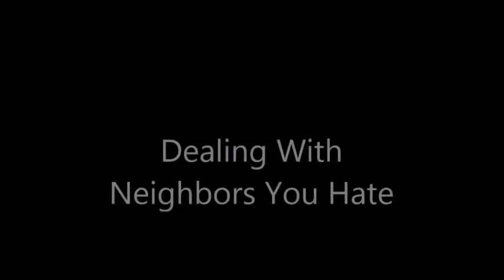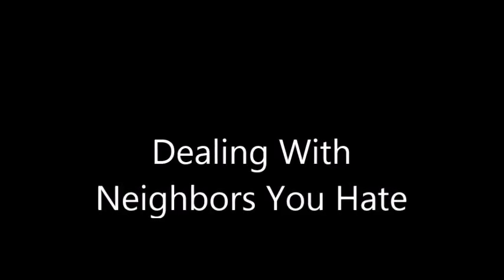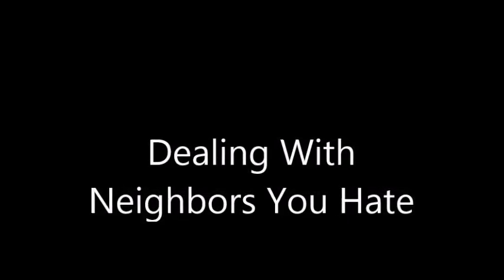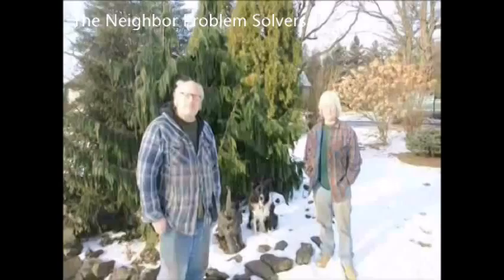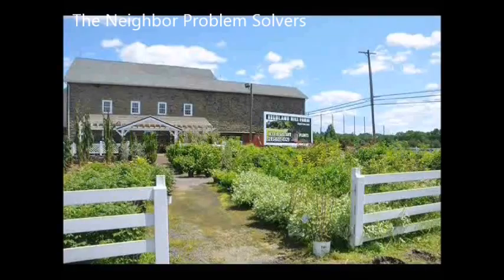Are you tired of your next-door neighbor displaying his Spider-Man underwear on his clothesline? Does he have a pink fetish? I'm Bill. I'm Marge. And this is Our Tree Farm.